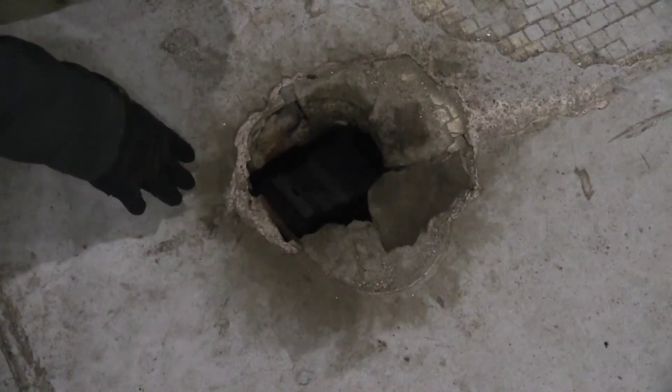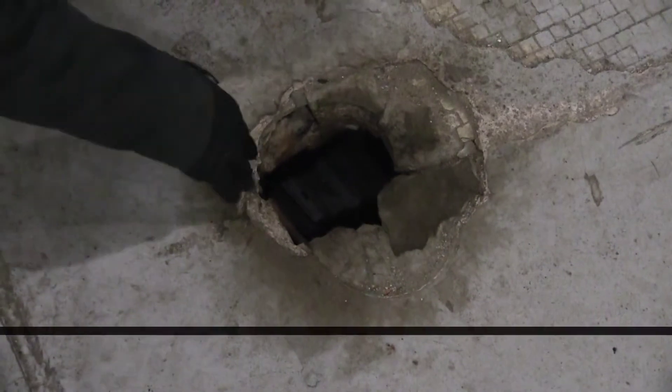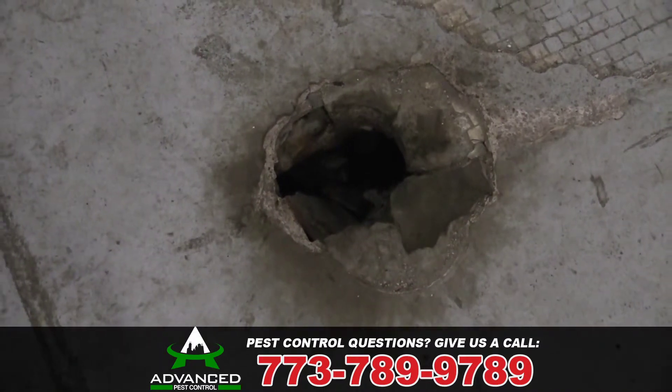This is actually the sebum, or the grease that's on their fur, and it just rubs off in these areas. It's often referred to as rub marks, grease marks, or staining.